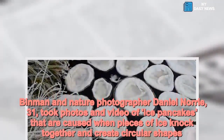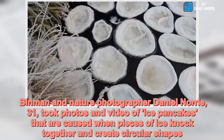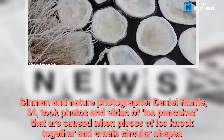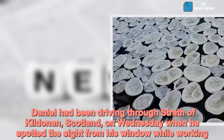Binman and nature photographer Daniel Norrie, 31, took photos and video of ice pancakes that are caused when pieces of ice knock together and create circular shapes. Daniel had been driving through Strath of Kildonan in Scotland on Wednesday when he spotted the sight from his window while working.